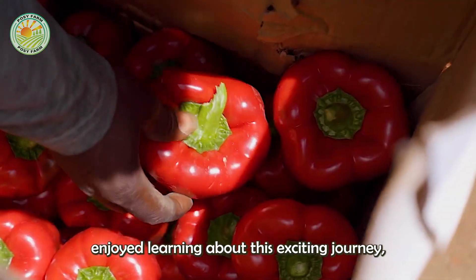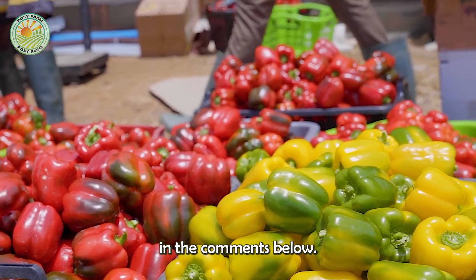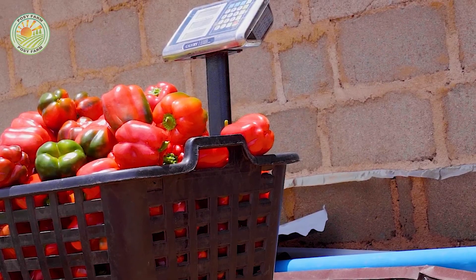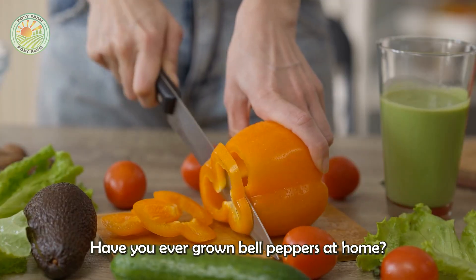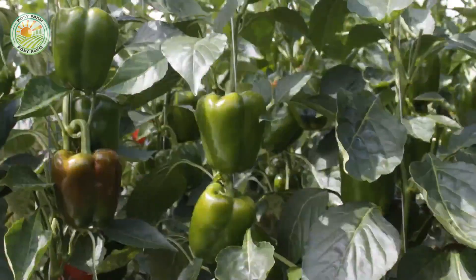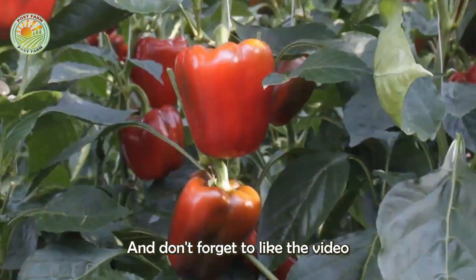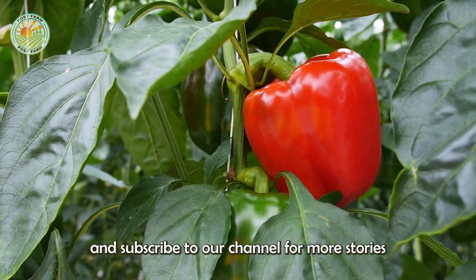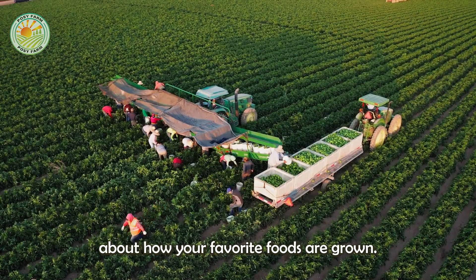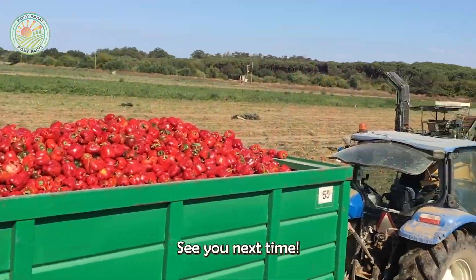If you enjoyed learning about this exciting journey, please share your thoughts in the comments below. Have you ever grown bell peppers at home? Or do you have a favorite color or recipe? Let us know, and don't forget to like the video and subscribe to our channel for more stories about how your favorite foods are grown, harvested, and brought to your table. See you next time.